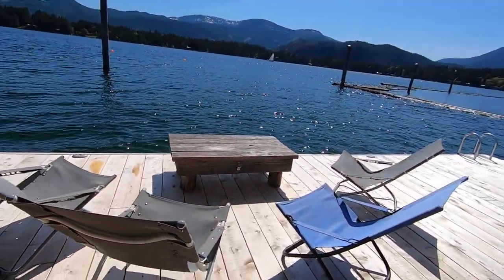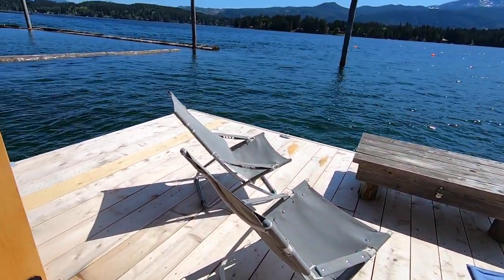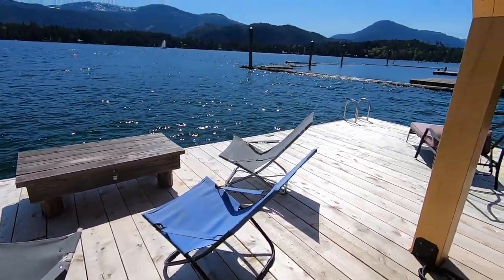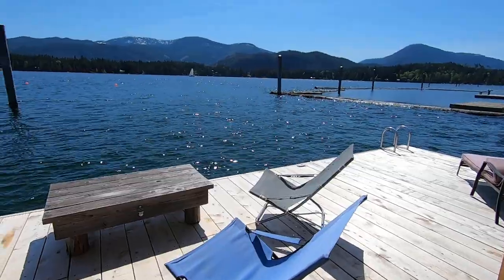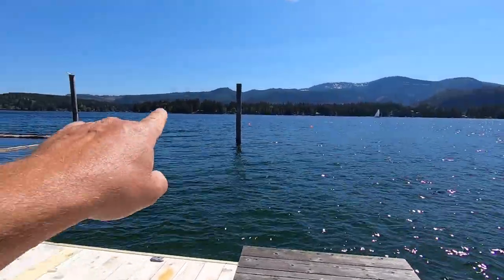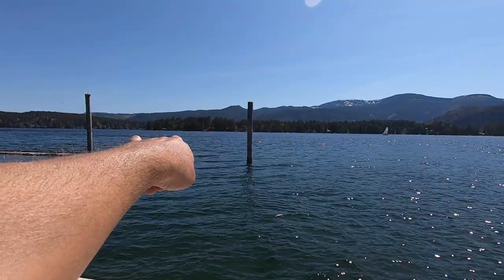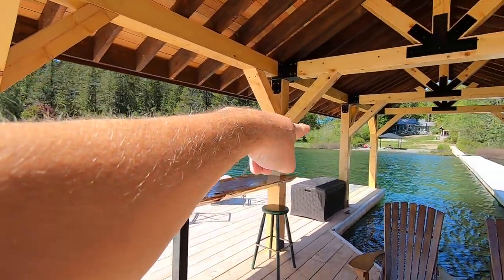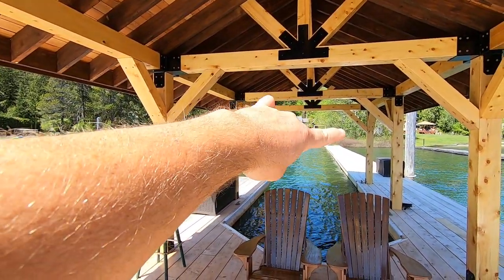Over here we have sunshine seating and plenty of more chairs if need be — this is a lot of chairs. Still have a log breakwater to go in. So on the left of that pillar over there, this will be the entrance to come in and you just loop around here and come into this area here to park your boat.